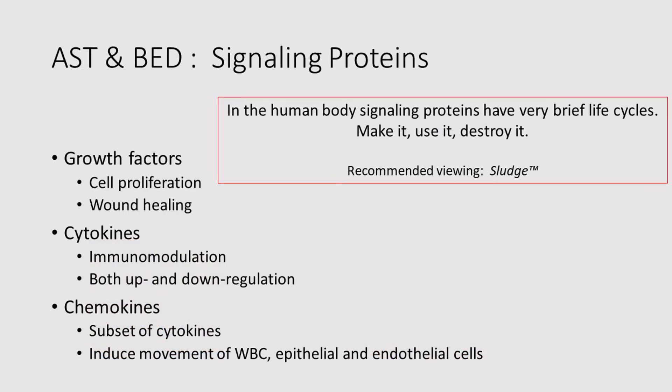Both AST and BED contain signaling proteins — that's why you want them. These proteins fall into a couple of categories. There are growth factors, which are involved in cell proliferation and wound healing. Cytokines, which are immunomodulators — and you should note that cytokines both up and down regulate the immune system, and the net effect depends on how much of each are in play. Chemokines are a subset of cytokines that specifically induce movement of cells — white blood cells, and also epithelial cells and endothelial cells. A critical fact about all of these signaling proteins is that in the human body, they have very brief life cycles. As far as the body is concerned, it is: make it, use it, destroy it. To understand this better, we recommend viewing the video 'Sludge.'